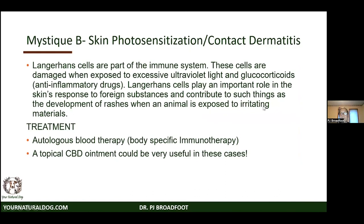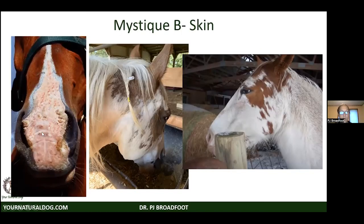Mystique also has photosensitization and contact dermatitis because she's a pale horse. Langerhans cells, part of the immune system, are damaged by UV light and glucocorticoids, and play an important role in the skin response. We do body-specific immunotherapy for this, which treats whatever's going on — that's also how we treat many of our atopic dogs. A topical CBD ointment can be very useful for these cases. The photos show significant improvement with blood therapies and supplements.